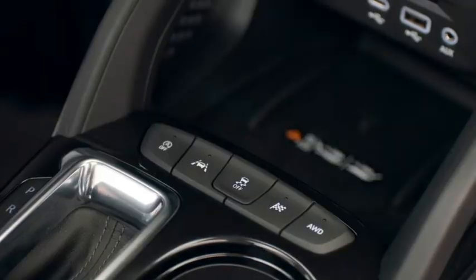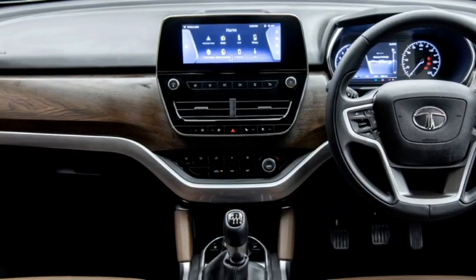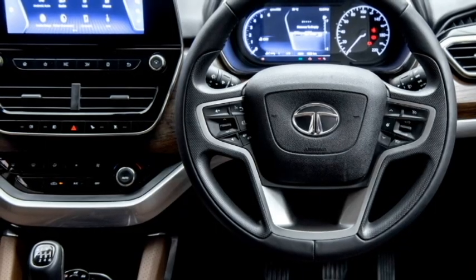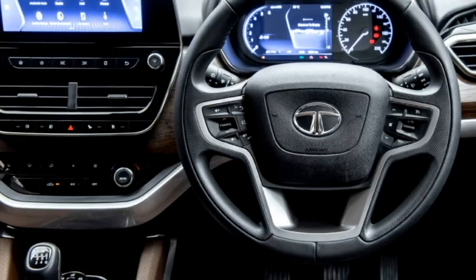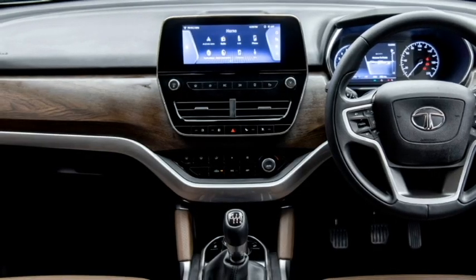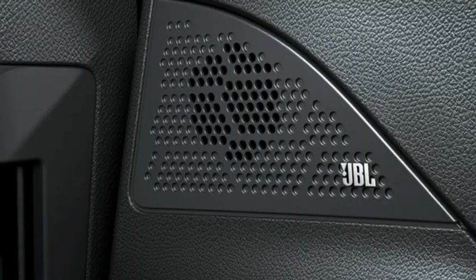In terms of interior design, the SUV is expected to draw design inspiration from the Harrier. The SUV is expected to feature an airy cabin, premium quality soft materials, leather-trimmed power-adjust telescopic three-spoke steering wheel with steering-mounted controls, a new dashboard setup, a fully digital instrument cluster, an 8.8-inch large touchscreen infotainment system with Apple CarPlay and Android Auto along with Bluetooth and navigation, and an auto-dimming IRVM.